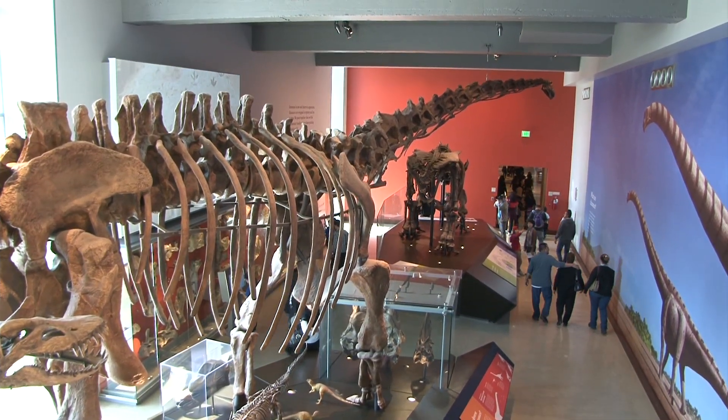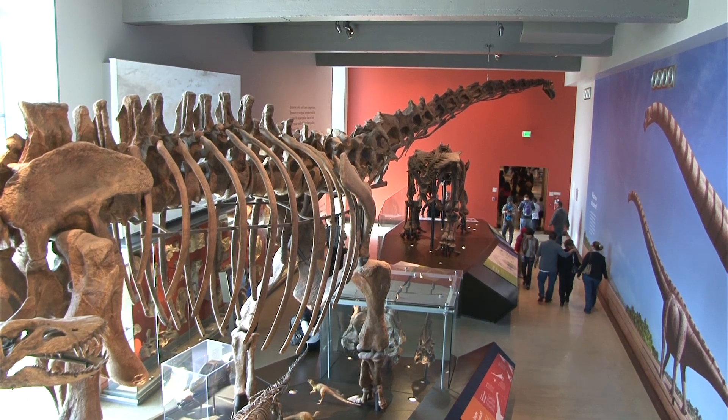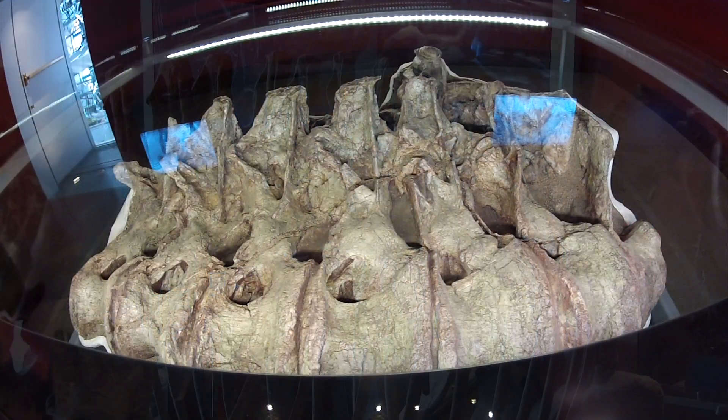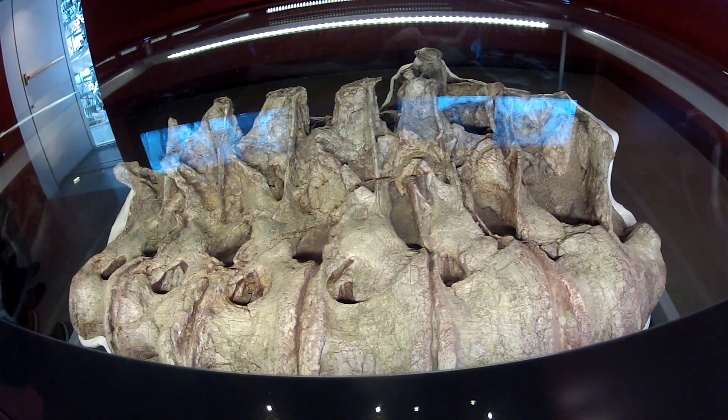This long-necked, long-tailed specimen is of a sauropod. Some large sauropod vertebrae are also on display.